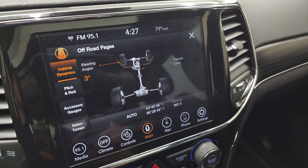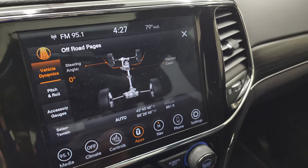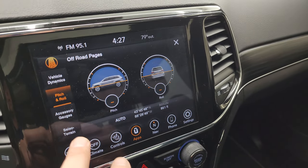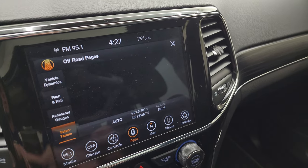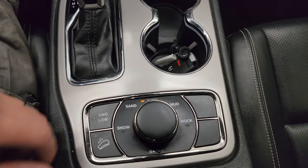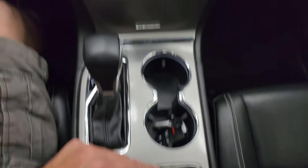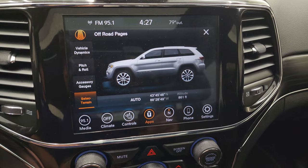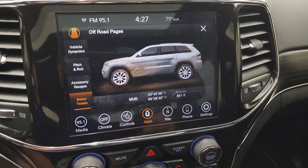Here are the off-road pages. You can see your steering angle, what your transfer case is doing, latitude, longitude, and altitude, as well as pitch and roll, accessory gauges, and select terrain. When you go to the Quadratrac 2 system and select your different terrain, it changes up there — you've got sand, snow, auto, mud, and rock. You've got to put it into low for rock mode.